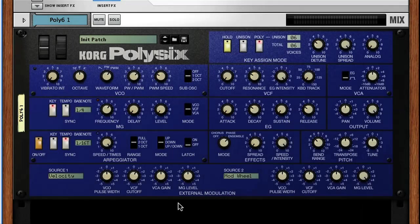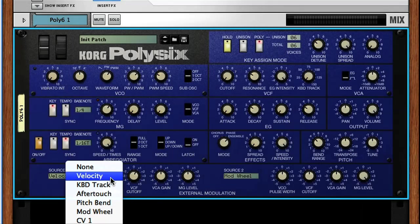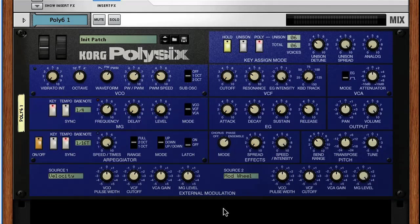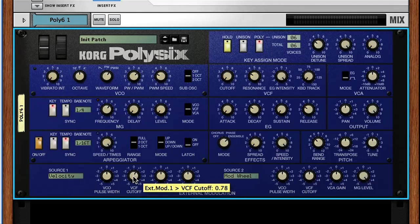And lastly, the bottom section allows external modulation to be set up, meaning you can choose two different external parameters, such as note velocity or aftertouch, to modulate the level of certain parameters on the synth. Here for example, I've set up the velocity to modulate the filter cutoff, so that louder notes also raise the cutoff higher, to bring more high frequency harmonics back in. And on the other side, I've got the mod wheel controlling the level of the LFO, so I can bring its effect in and out by sliding the mod wheel up and down.